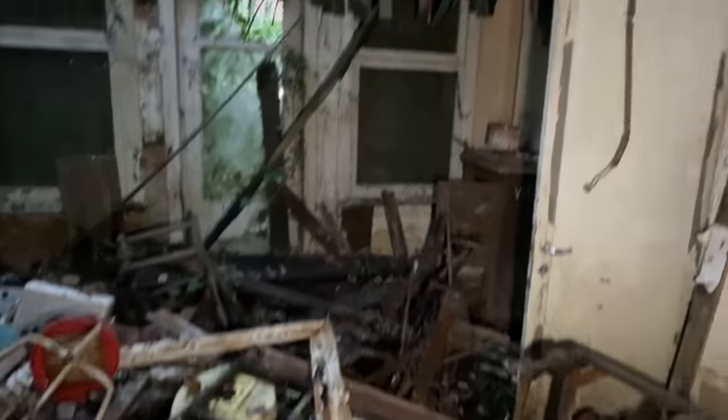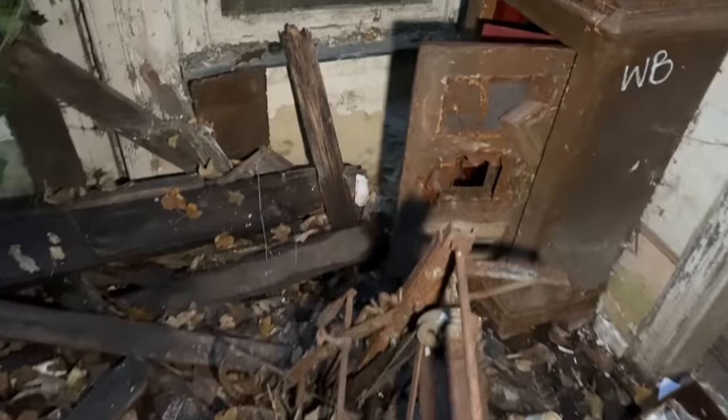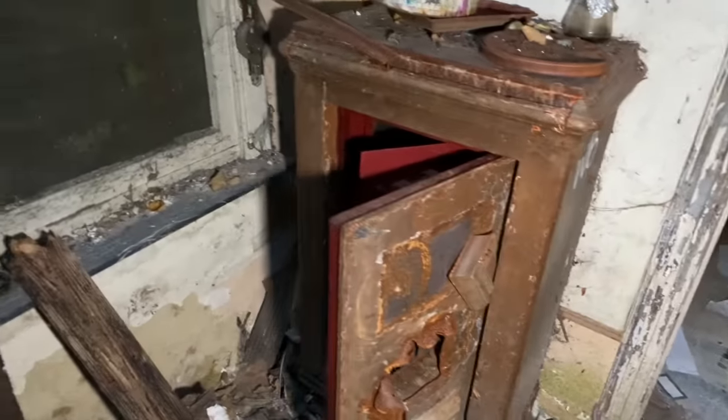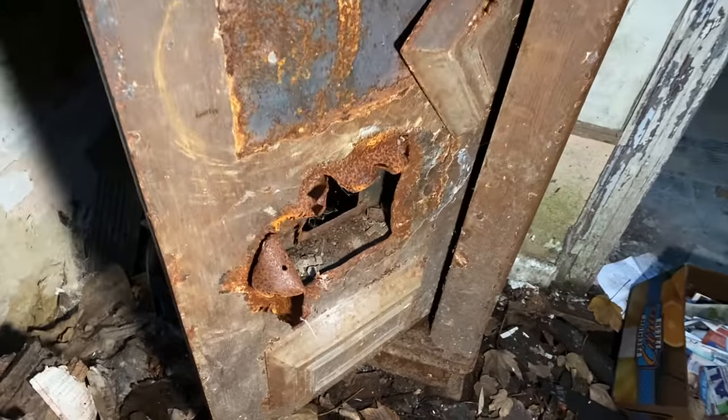God, look at the mould on the curtains — goodness me. This is very impressive. Okay guys, we're going to make the dangerous walk across the scary room again and go and have a look in a couple more areas I haven't seen yet. Oh wow, look at that — that's a safe! Guys, look at the size of that safe — wow, that is really cool. My goodness, it looks like someone's broken into it at some point — obviously lost the keys for it.